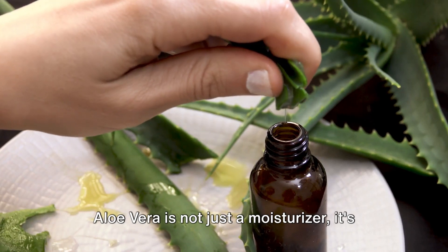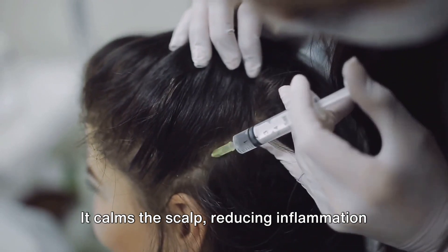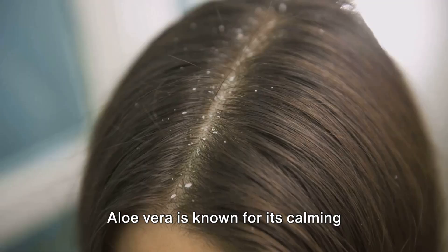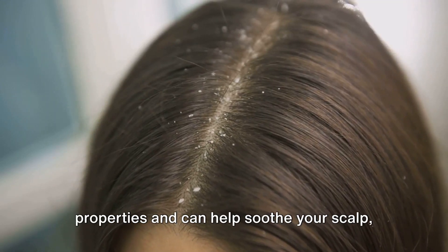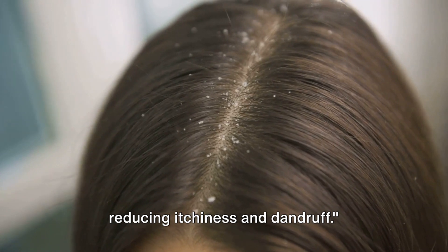Aloe vera is not just a moisturizer, it's a healer. It calms the scalp, reducing inflammation and itchiness, and by doing so it helps in controlling dandruff. Aloe vera is known for its calming properties and can help soothe your scalp, reducing itchiness and dandruff.